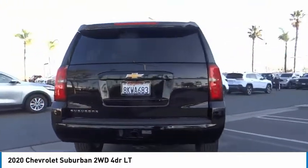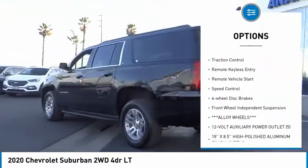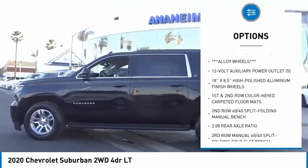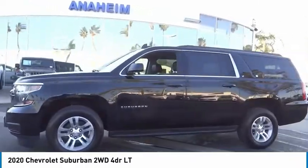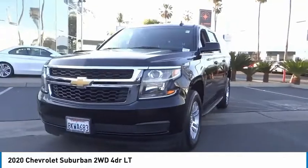Here are some of this vehicle's great options: electronic stability control, alloy wheels, power liftgate, brake assist, traction control, remote keyless entry, remote vehicle start, speed control, four-wheel disc brakes, and front-wheel independent suspension.